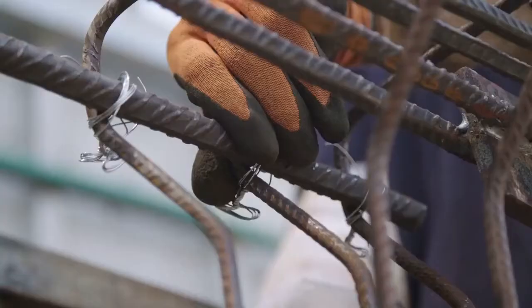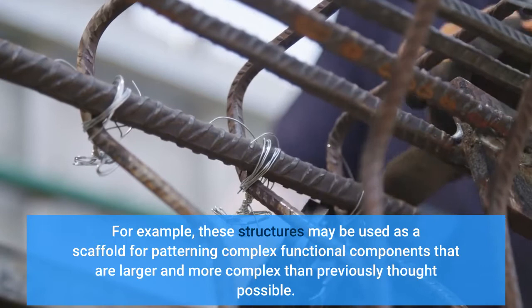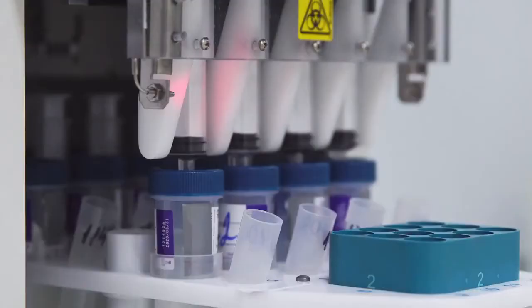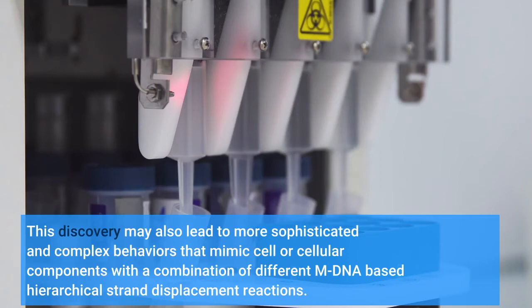For example, these structures may be used as a scaffold for patterning complex functional components that are larger and more complex than previously thought possible. This discovery may also lead to more sophisticated and complex behaviors that mimic cell or cellular components with a combination of different mDNA-based hierarchical strand displacement reactions.